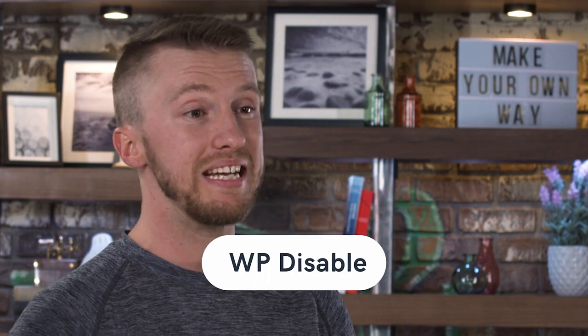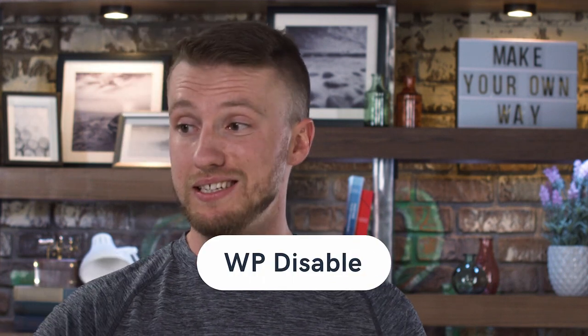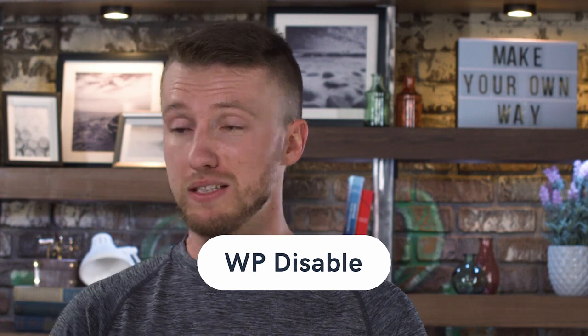Last but not least for optimization plugins is WP Disable. What this does is disable different functions inside of WordPress that you may not actually need on your website — all the extra bloat that just comes with WordPress. You go ahead and disable it with a couple clicks of a button, your site loads a little bit faster, that extra stuff isn't there, and we all win.